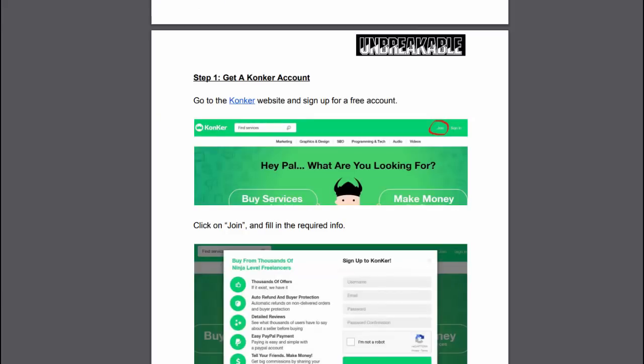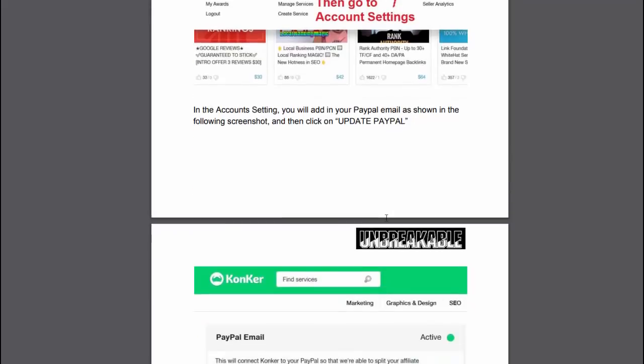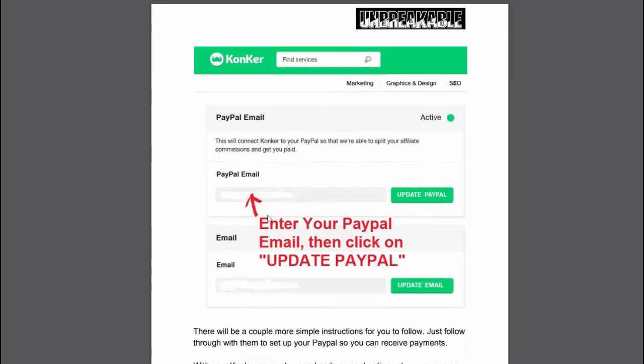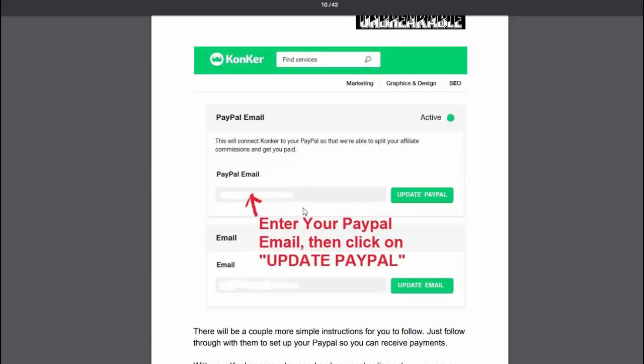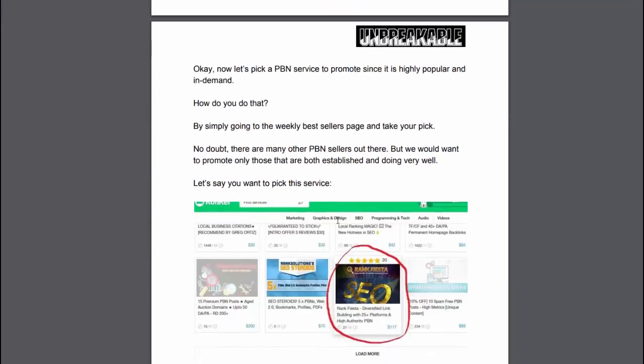The next product you'll get is called Unbreakable. This is a system which revolves around promoting Conquer services. I'll be honest with you, I've never heard of Conquer, but it's essentially very similar to Fiverr, but it concentrates mostly on SEO. What you can do here is sign up as a Conquer affiliate and you'll get commissions based on what you promote. This whole training is based on just that — you don't have to build websites, don't have to mess around with HTML or domains. You simply use this system promoting SEO services from Conquer. It won't cost you anything. This is a bonus today when you buy Prestige through me.